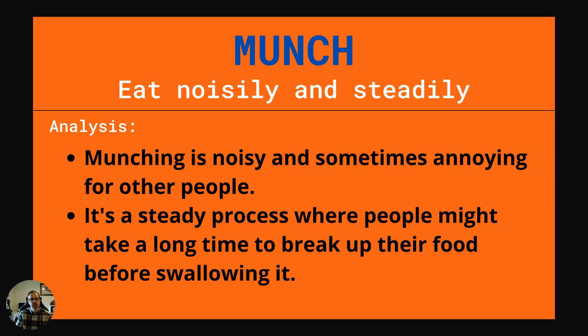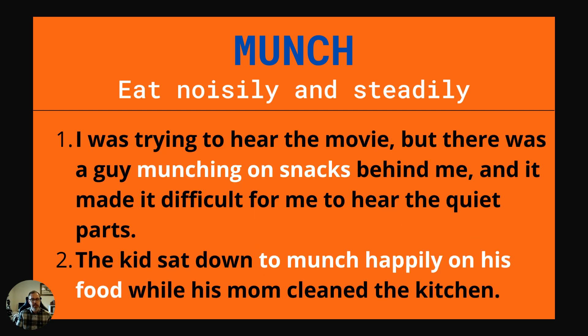The first word is munch. This is to eat noisily and steadily. Munching is noisy and sometimes annoying for other people. It's a steady process where people might take a long time to break up their food before swallowing it. Example one: I was trying to hear the movie but there was a guy munching on snacks behind me and it made it difficult for me to hear the quiet parts. Example two: The kid sat down to munch happily on his food while his mom cleaned the kitchen.